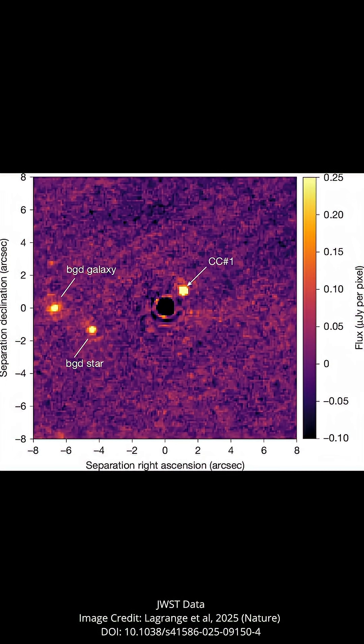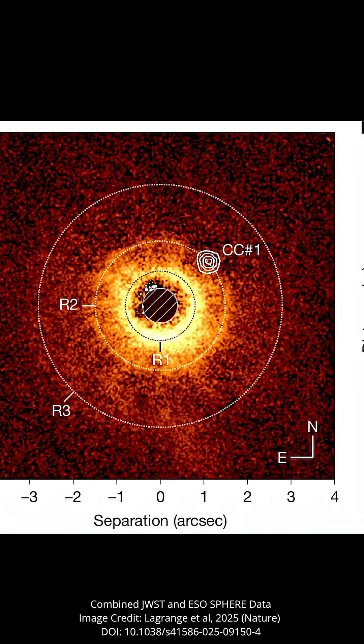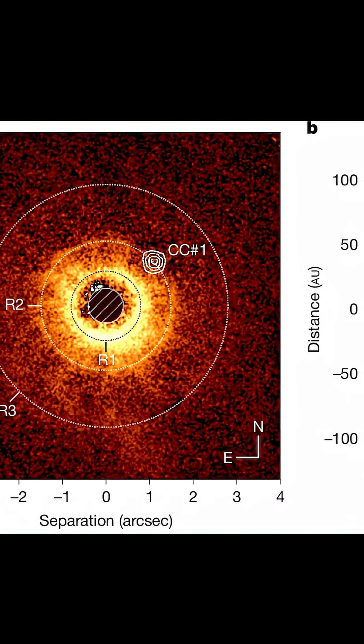The team that discovered the new planet used all this information to their advantage, focusing their search on young stars with planetary disks known to be oriented face on to us based on previous observations with other observatories like the Hubble Space Telescope. As you can see in this image of the star TWA-7, there are three faint rings or gaps visible in the disk around the star, and astronomers assume that gaps like this indicate the presence of a planet.